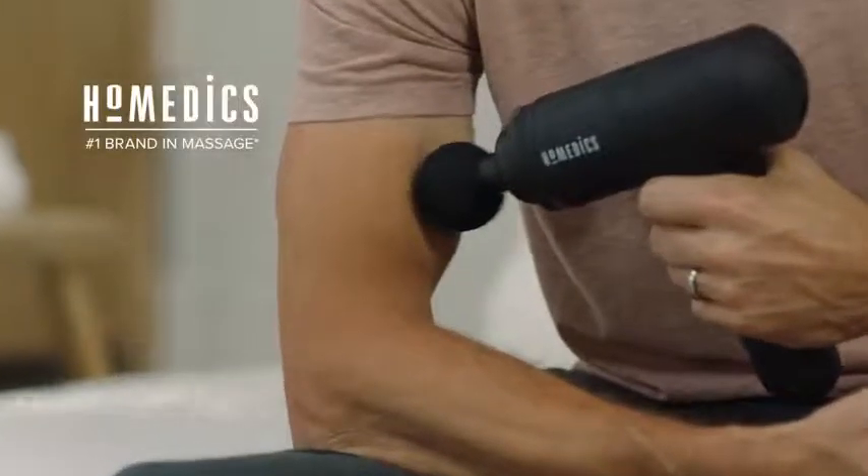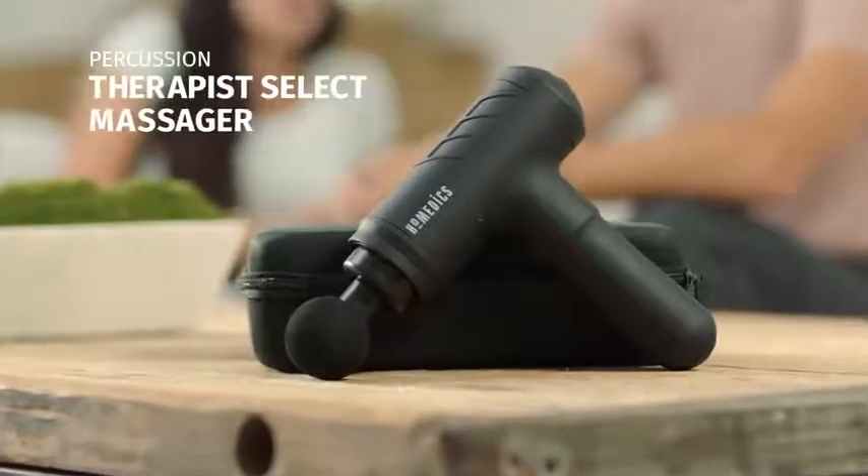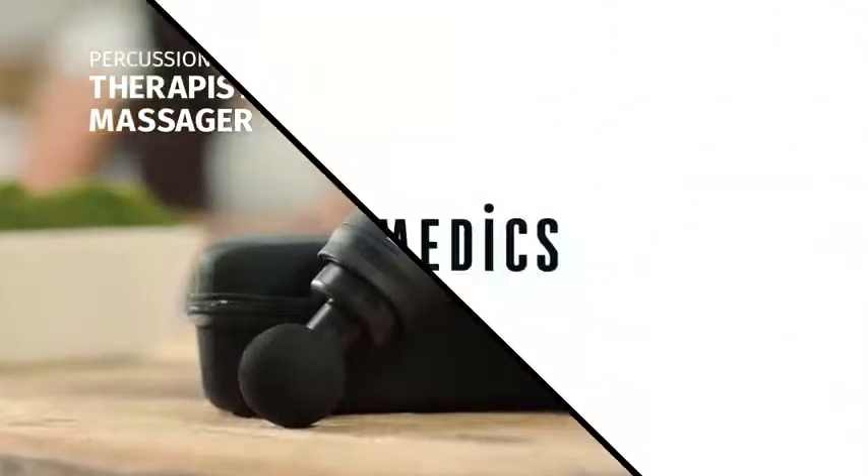Homedics, the number one brand in massage. Owen and Holly look to Homedics to make their lives easier and healthier, one innovative solution at a time.